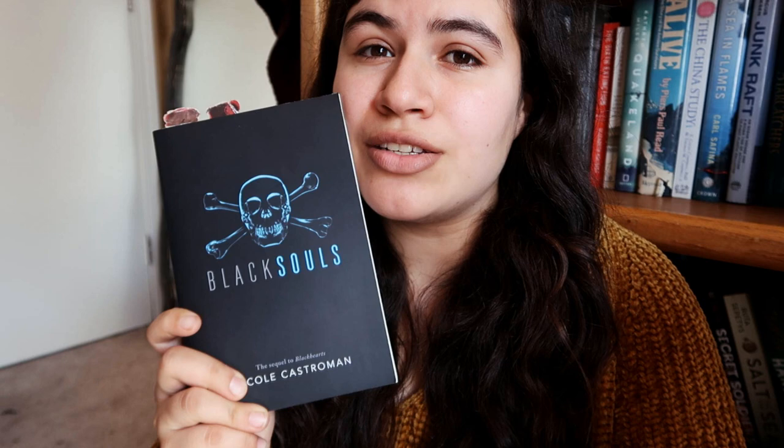It's one of my new favorites. The last book I'm going to attempt to read today is Black Souls by Nicole Castraman — this is the sequel to Black Hearts, a young adult book about pirates focusing on Blackbeard's prequel story. I'm hoping to read this today; it's about 400 pages so it's on the longer side. It's already noon so we'll see how much I get done, but I'm hoping to finish before midnight.